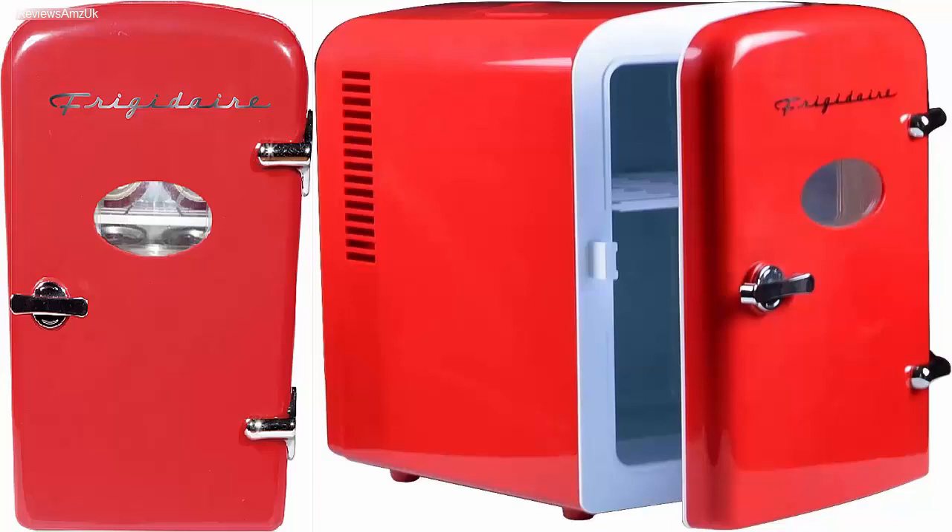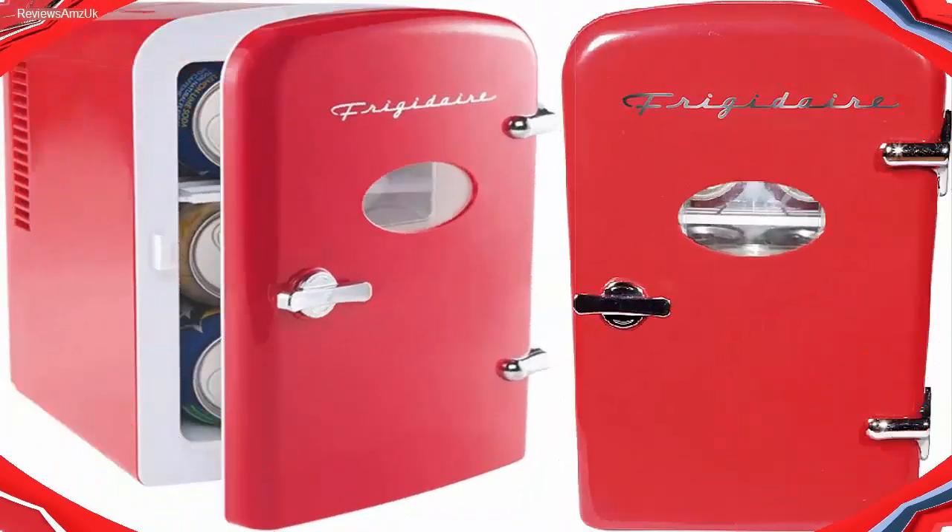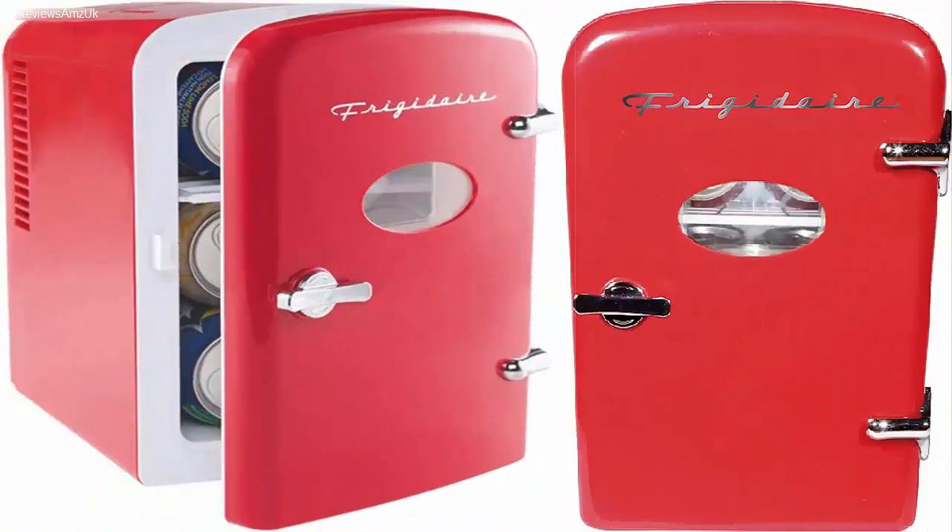This is a 4-liter capacity mini fridge capable of storing up to 6 standard beverage cans. The fridge weighs only 3 pounds without any storage, making it easy to move from one place to another. You can even use it in your car as it has a 12-volt car charger input. The unit measures only 10 by 7 by 10 inches, making it perfect for almost all types of installations, and despite its affordable price tag, it offers a completely eco-friendly design and operation.